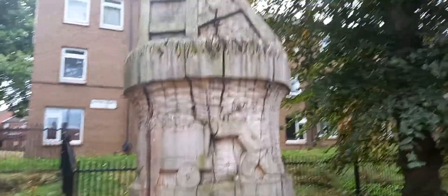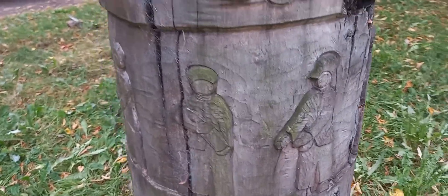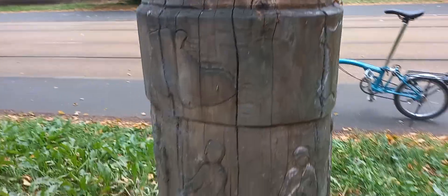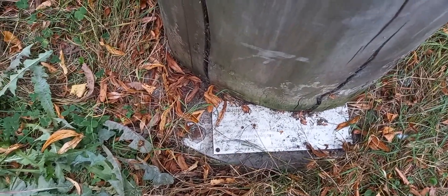This must be something to do with industry because I can see the headstocks of a mine. There's a chap pushing a pit butty, a couple of guys obviously working underground, more guys working underground, and a shield — probably emblems for pits. There's also another guy with a butty. It's called 'Industry', carved by Carl Wilby.